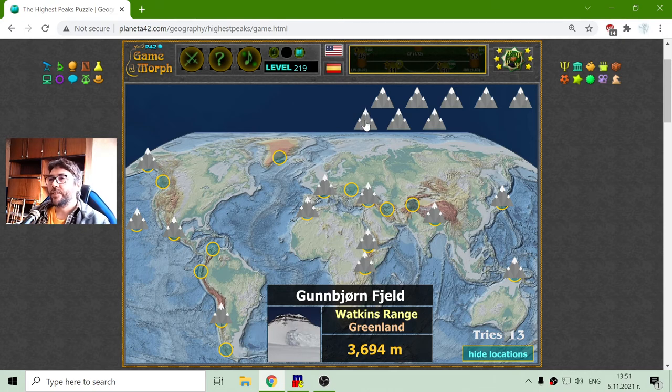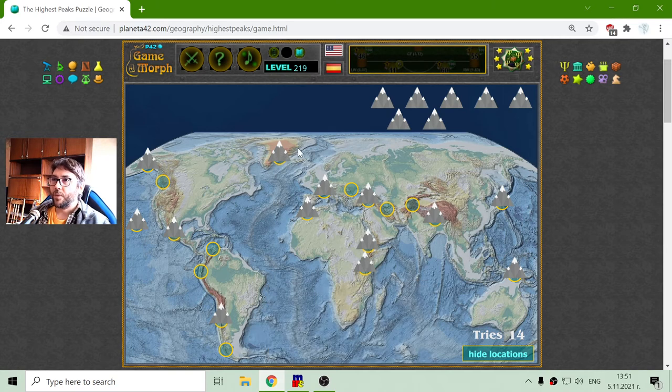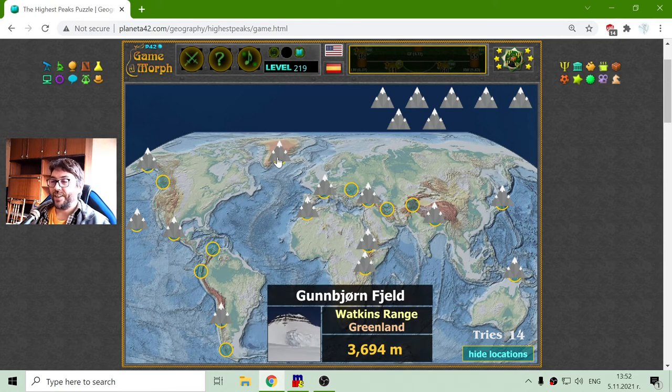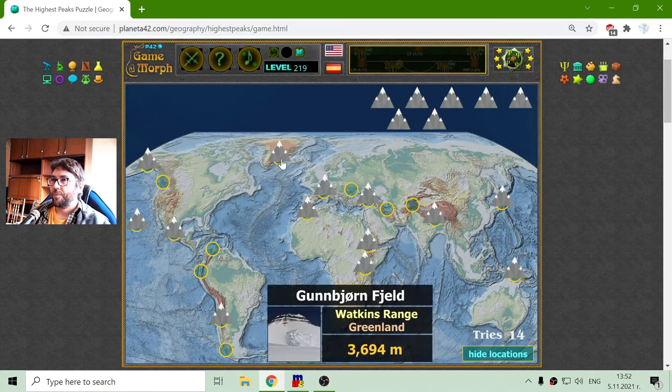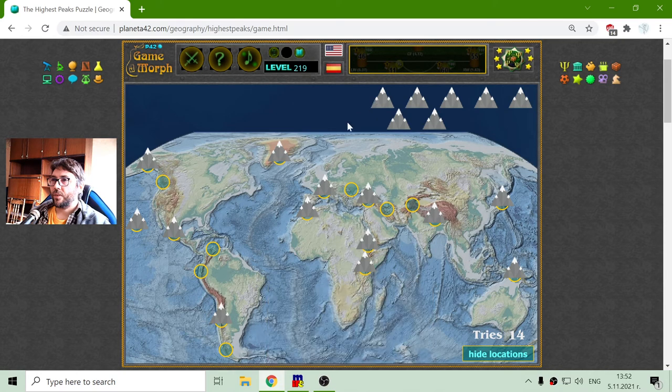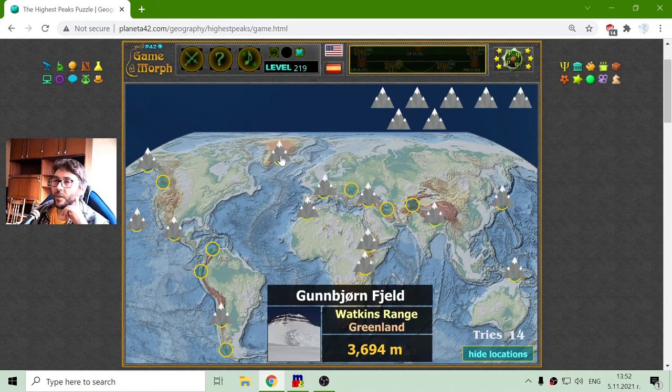Gunnbjørn Fjeld is a peak in the Watkins Range in Greenland, right here. It is not very high — its height is 3,894 meters. But if Greenland has such high peaks, it is interesting. There are volcanoes there too — I believe recently there were erupting volcanoes from Greenland.